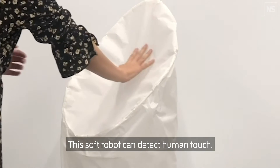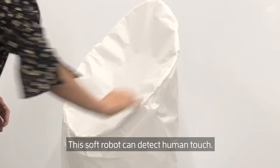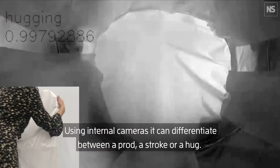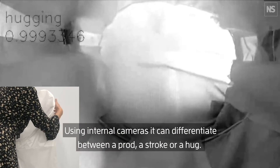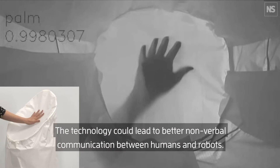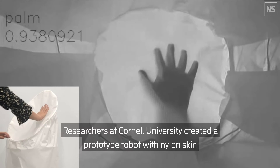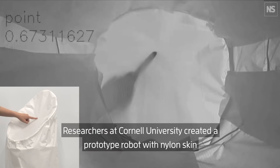This soft robot can detect human touch using internal cameras. It can differentiate between a prod, a stroke, or a hug. The technology could lead to better nonverbal communication between humans and robots. Researchers at Cornell University created the prototype.